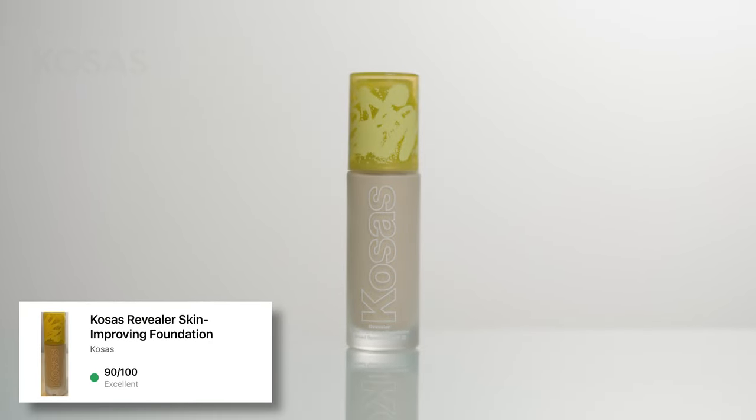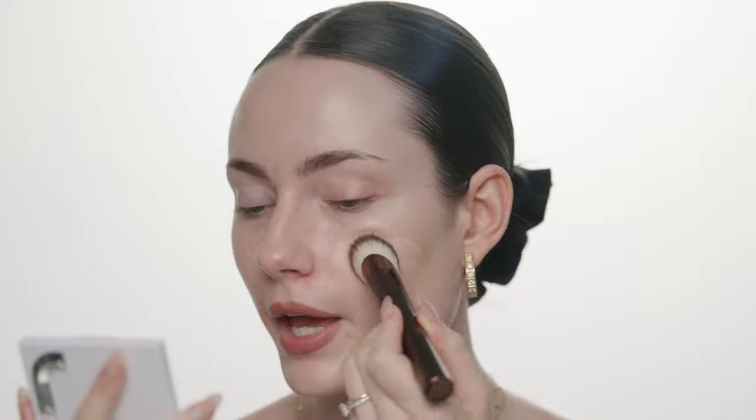Moving on to foundation — I've been using this foundation for a long time. This is my favorite. It's the Kosas Revealer Skin Improving Foundation with SPF 25. I've been really reaching for this this summer. It does a really good job of giving coverage while keeping the skin looking like skin, with a juicy dewy finish. I'm going in with that foundation brush and tapping it into my skin. I wouldn't necessarily reach for this in extreme heat needing 12-hour wear, but for everyday use, this is my go-to. Another great product from Kosas.